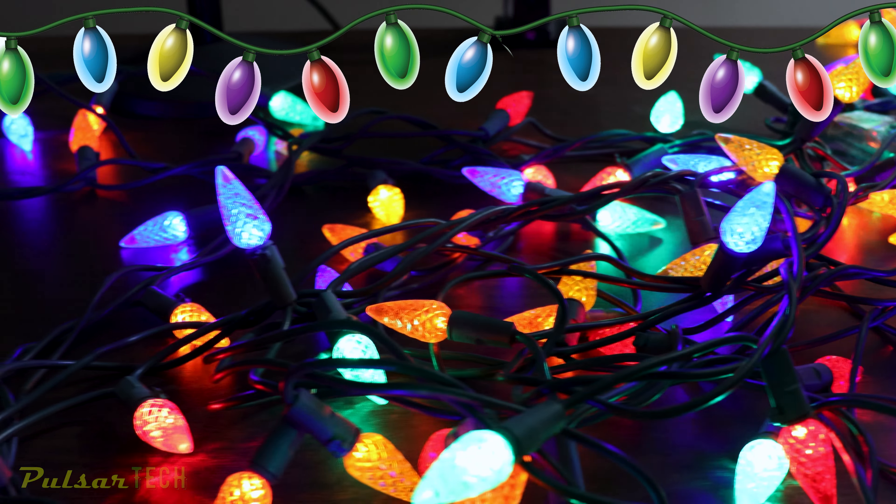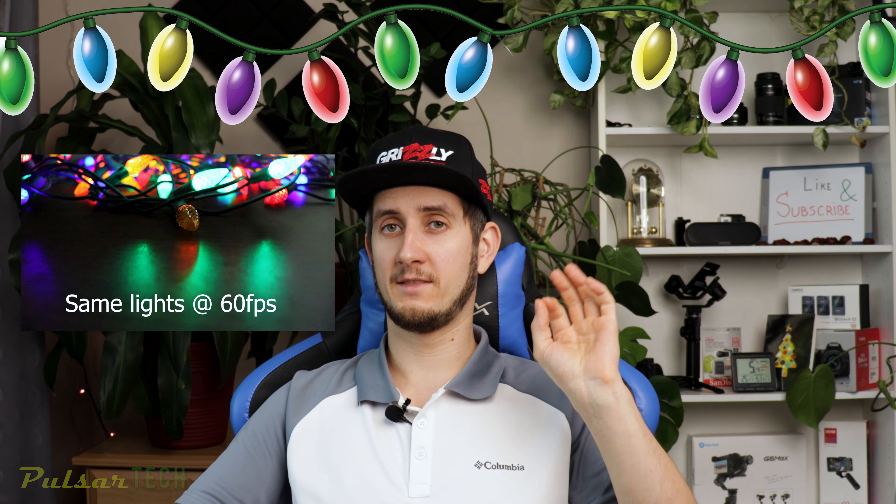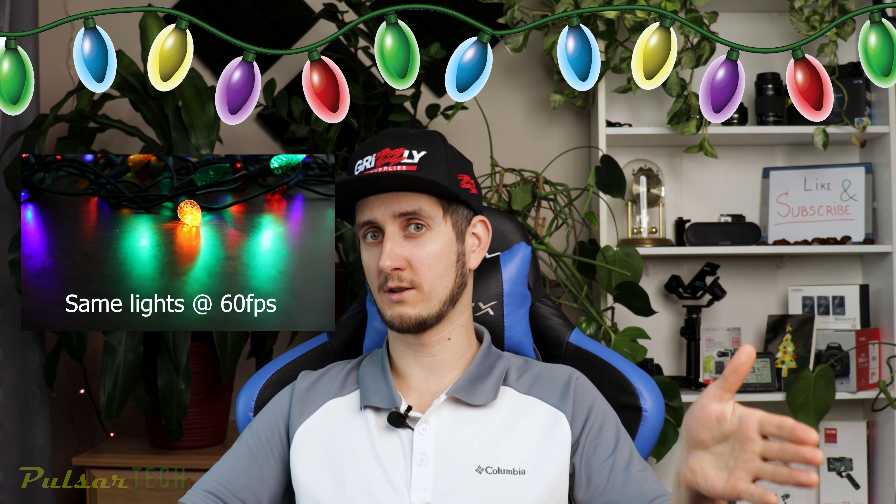So how can you tell if lights are flickering or not? The best way is to use your cell phone or a camera. Just point it at the lights while they're on, and if they're flickering, your camera will see it even if your eyes can't.